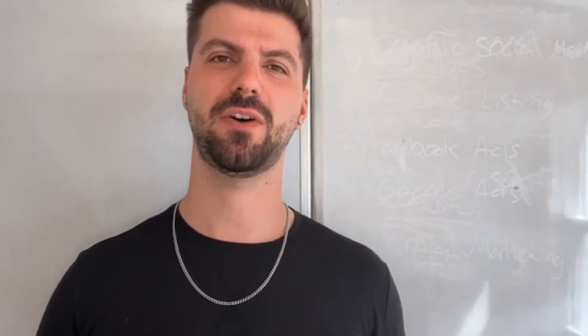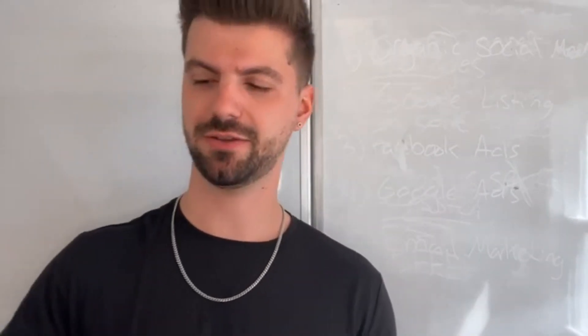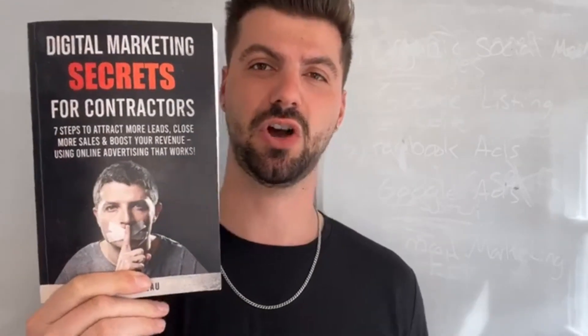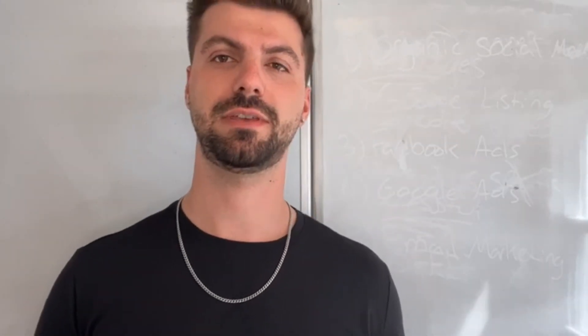Hey, what's up you guys? Matt Thiebaud here with Savant Marketing Agency and author of Digital Marketing Secrets for Contractors. You can get this book on Amazon. And today we're going to be talking about a very cool topic.